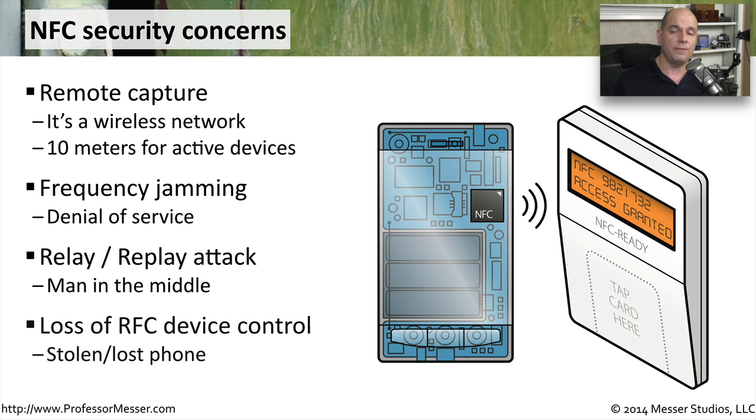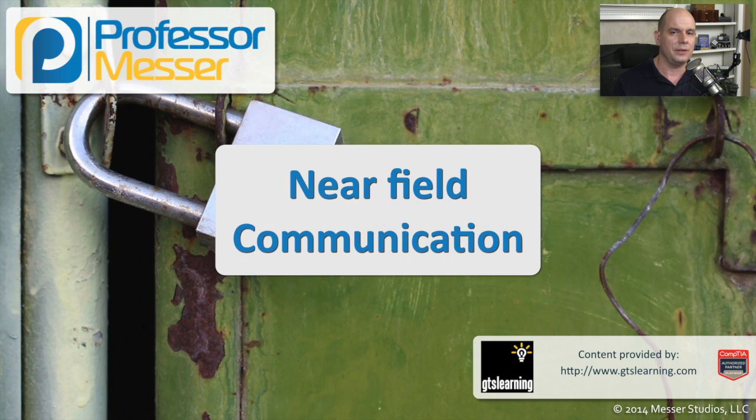And of course, if we lose our phone and no longer have access to it, somebody may be able to gain access to our lost phone and then use it to gain access to a door or to pay for items using that NFC technology. So although NFC does provide ease of use when performing financial transactions or gaining access to resources, we still have to be aware of these security concerns surrounding the technology.